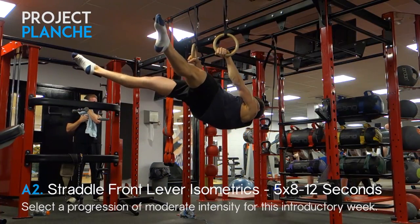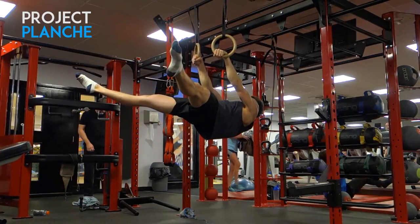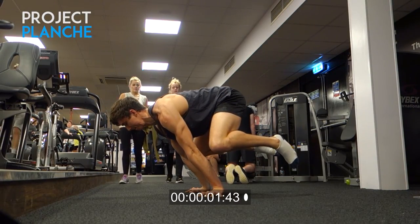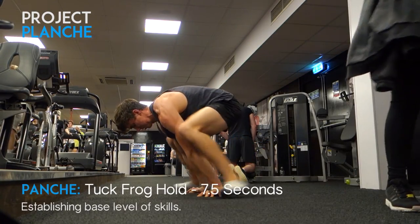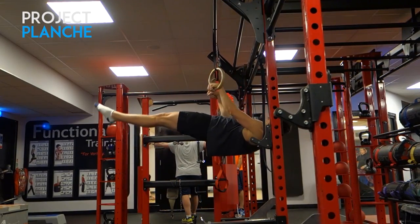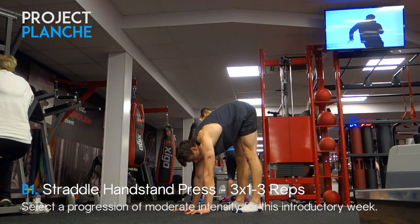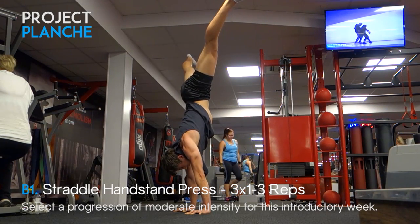For front lever I'm working straddle front lever isometrics with eight to twelve second holds. The ratio I'm using is: one rep equals two seconds of isometric or one second of eccentric. My planche base skill is a tuck frog hold for seven and a half seconds, and I managed a 3.5-second full front lever hold. My goals by the end of this project are a two-second pike straddle planche and a five-second front lever — it's going to be tough.